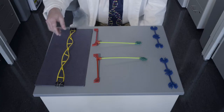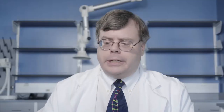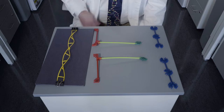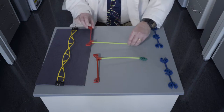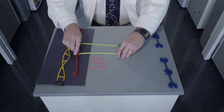Let me explain how DRACO works using this model. Actually, my first antiviral treatment used plastic dinosaurs — this one works much better. Virtually all viruses make long, double-stranded RNA. It looks kind of like the DNA double helix, like my tie, but chemically it's distinct. Virtually all viruses make this, and healthy human cells don't. DRACOs are designed to look for this long, viral, double-stranded RNA.